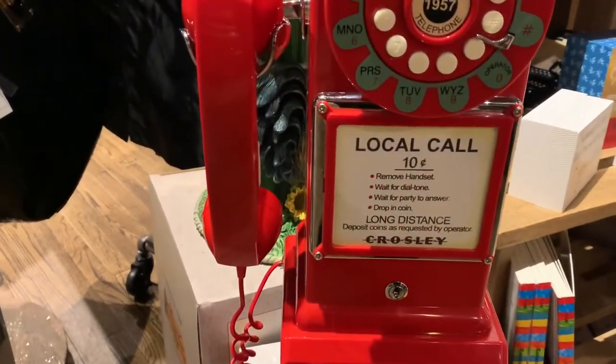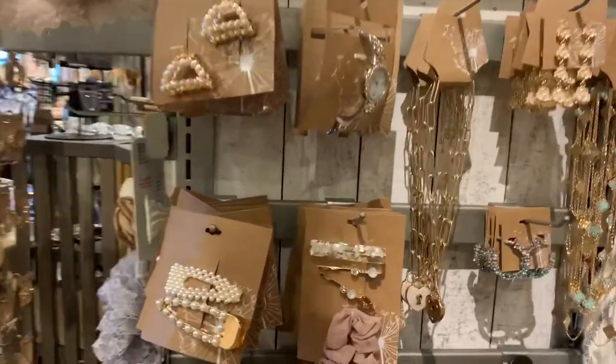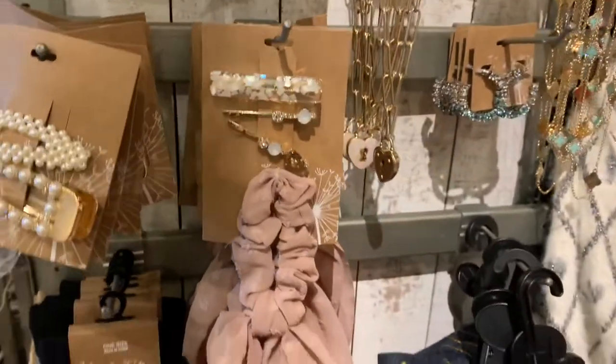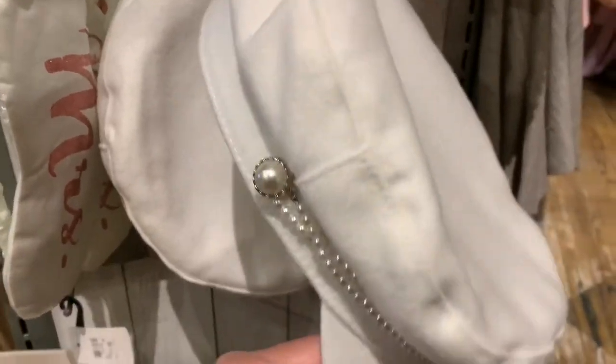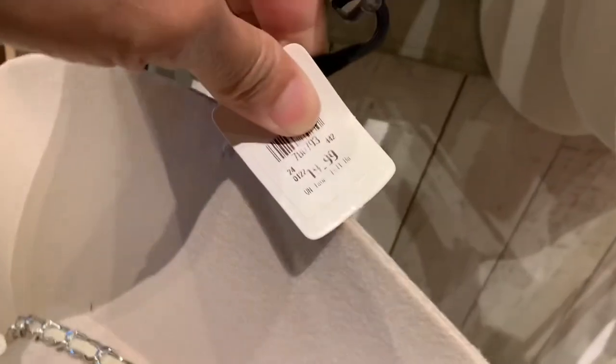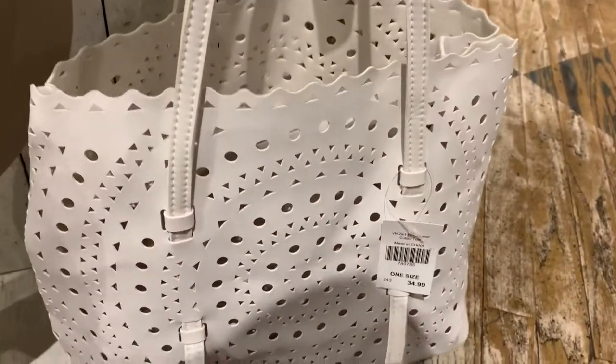They also have the 1950s payphone again — how nice is this! Local call is 10 cents, that's amazing. And these hair clips are so fancy and cute. Look at the hat — this is very nice, this is $17.99 and this one goes for $19.99. Very fancy. This is the bag for $34.99.